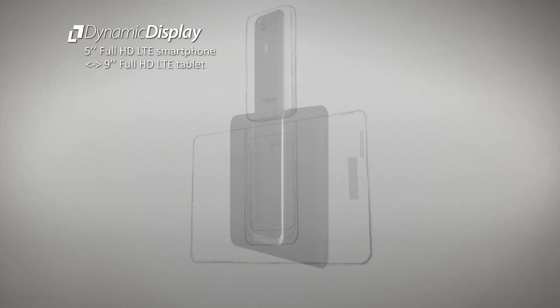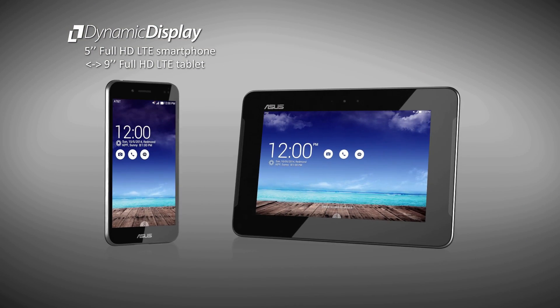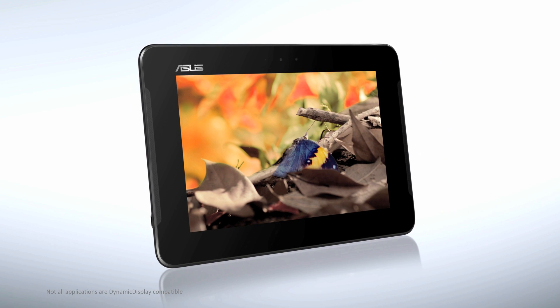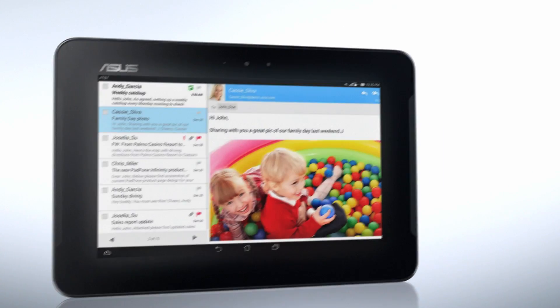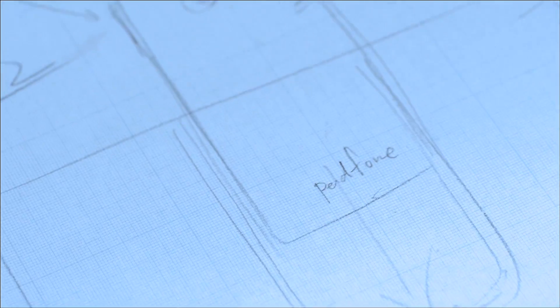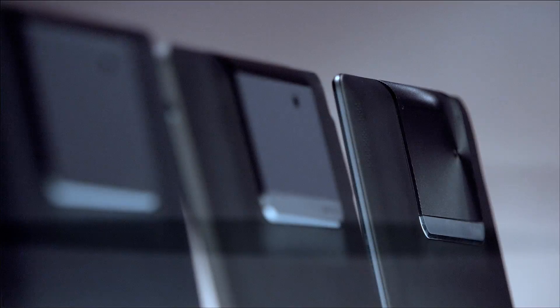PadPhone X is a revolutionary 5-inch full HD LTE smartphone that slips easily into the docking station to form a full HD LTE tablet with a 9-inch display. With the ability to combine or separate a phone and tablet at ease, life will never be limited by screen size.